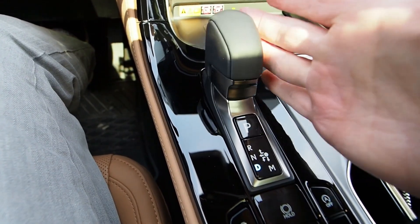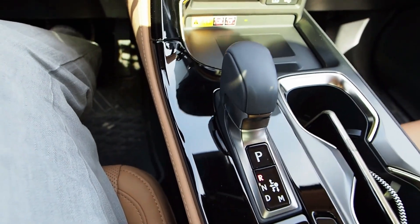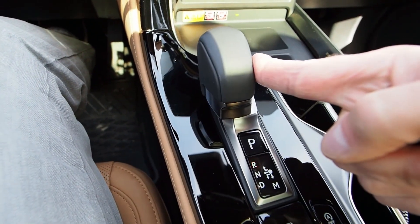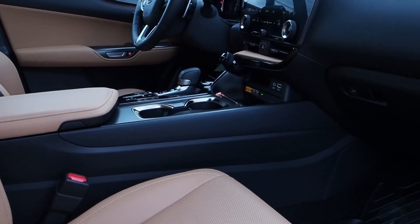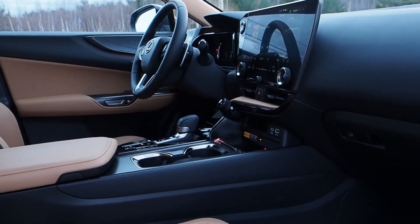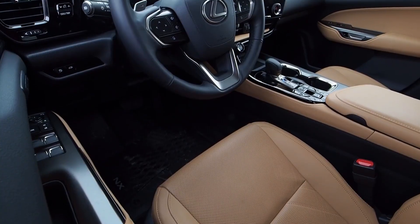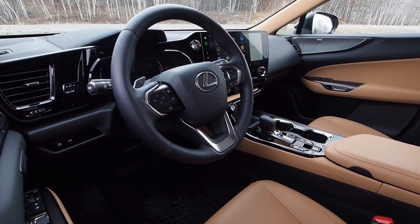It's a joystick, not a lever. You pick the gear you want with just a few millimeters of fingertip movement — left and down for drive, left and up for reverse, and a small click on the P button for park. So even before you get moving, there are numerous signals that this machine tends to be very easy and straightforward to operate. Lexus was clearly keen to make the latest NX feel very inviting and easy to use.